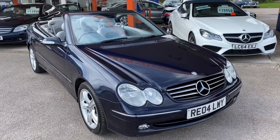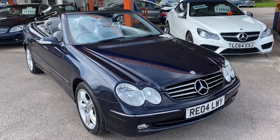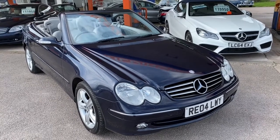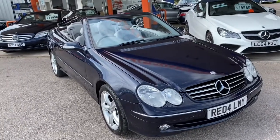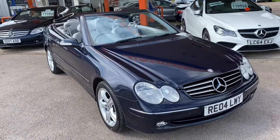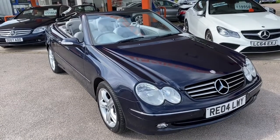Hello and welcome to the appraisal of a Mercedes CLK 320 Convertible, registration Romeo Echo 04 Lima Whiskey Yankee. We've recently taken this convertible in part exchange against a newer Mercedes convertible from its last owner, who had the car for about five years.